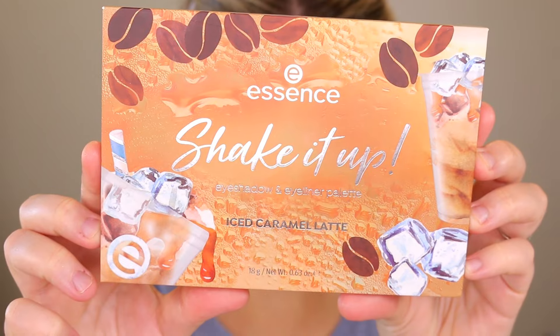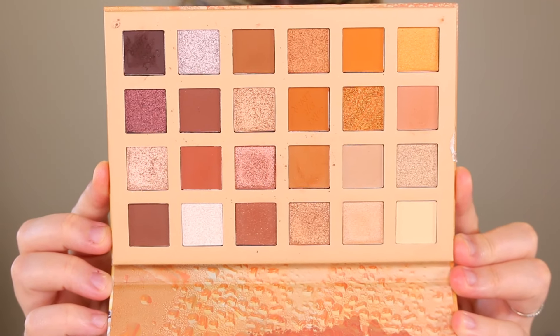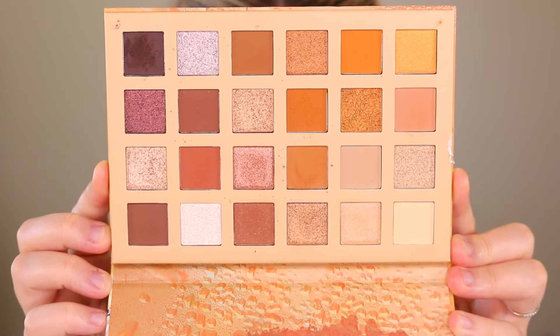First thing I have is this new palette from Essence. This is called the Shake It Up Ice Caramel Latte Palette. This is $15 at Ulta and you get 22 shades — shimmers, mattes, the whole nine yards.